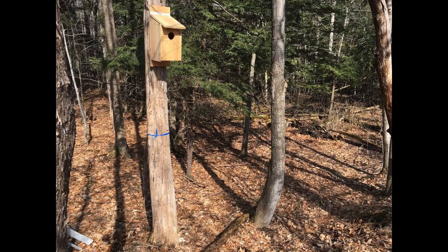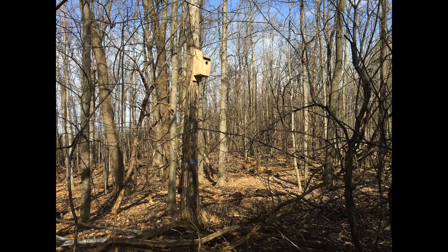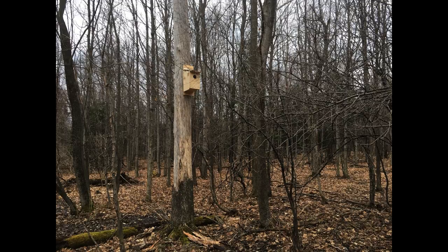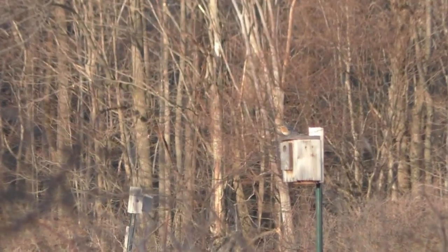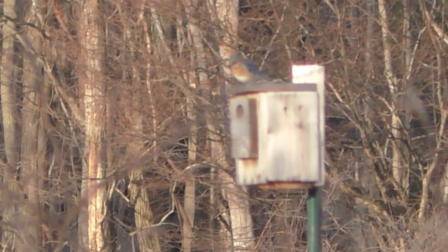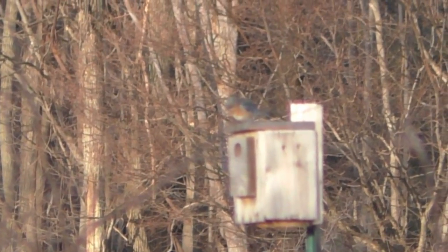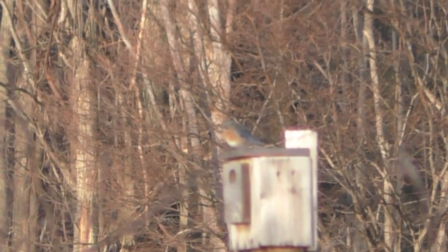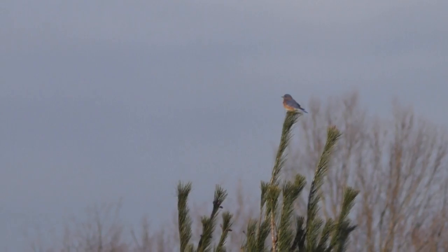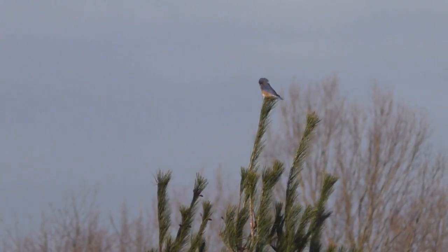We hung up nine screech owl nest boxes this week. They were given to us by a professor at Hamilton College who is doing a research project on screech owls this year. We've had some bluebirds examining the already existing boxes, an indication that it's time to start cleaning them out for the new season. And it's nice to hear them singing from the treetops again.